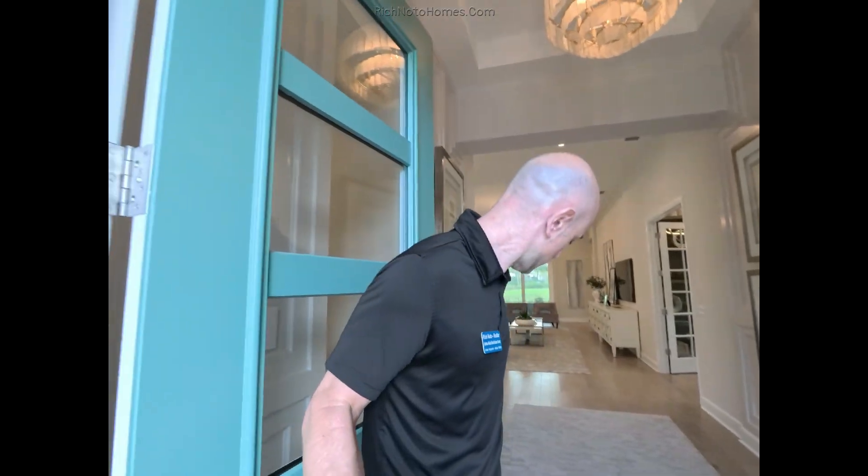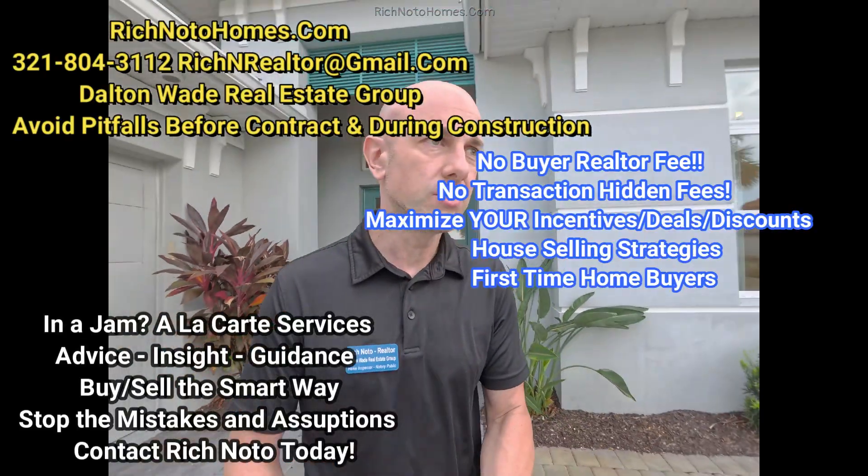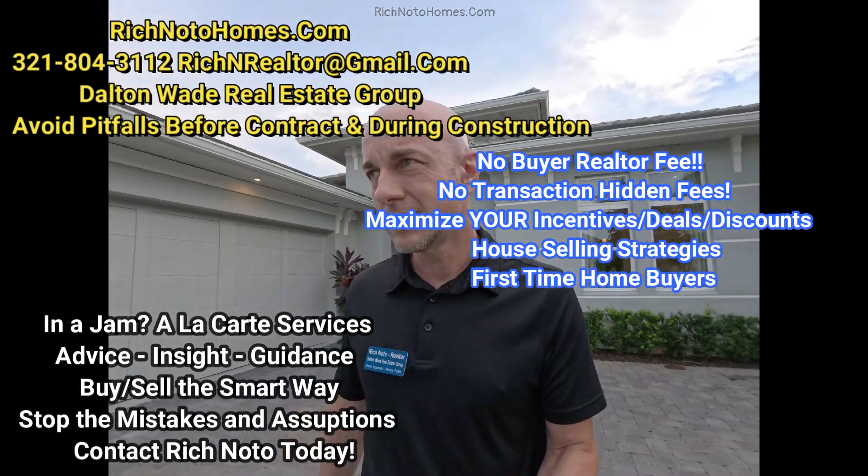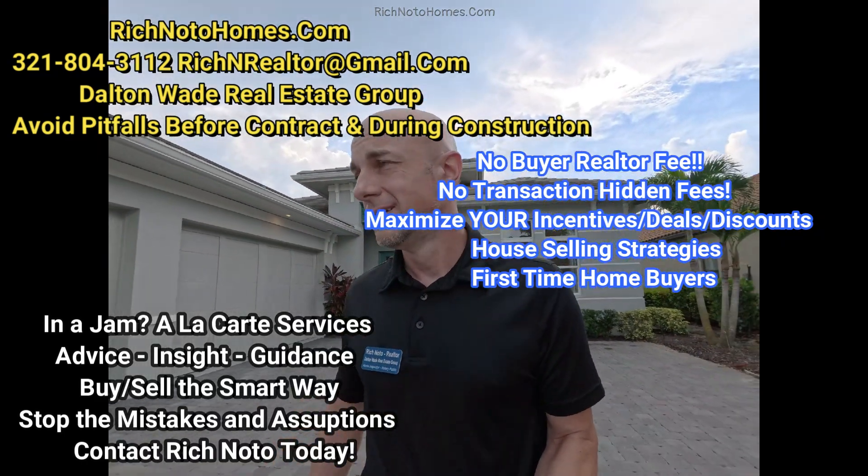I do appreciate everyone stopping by to watch this. Please check out my website at richnotohomes.com. And again, if you're interested in purchasing a house over here or anywhere in the state of Florida, please don't hesitate to reach out and contact me. You can get me by phone, email, or text. If you can't reach me one way, try another — sometimes emails and texts don't make it, and sometimes calls don't go through either. Thanks again. Hope you guys have a great day.